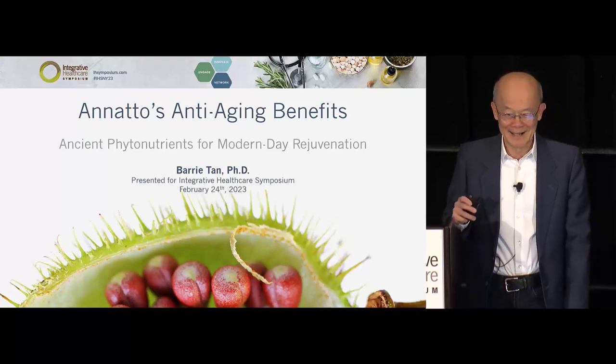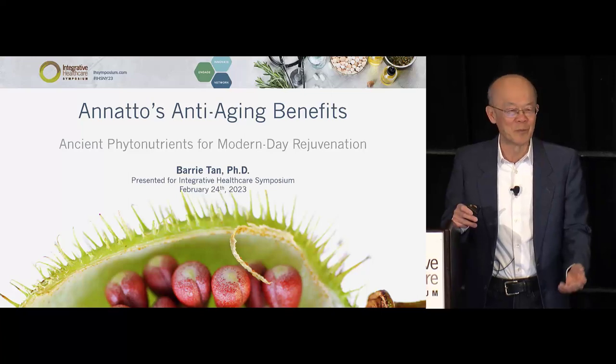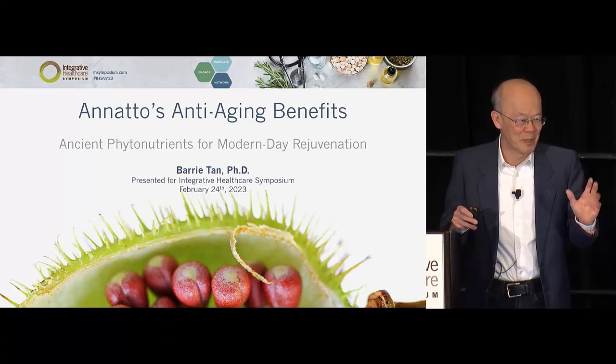My name is Barry Tan, and I'm going to talk about annatto, which is a fruit that we use in cheese making for the beautiful yellowish-orange color.